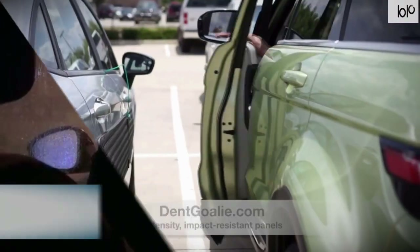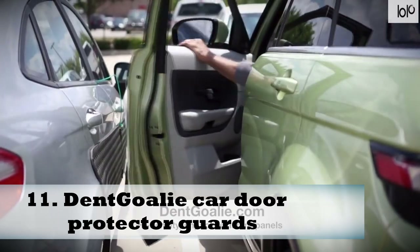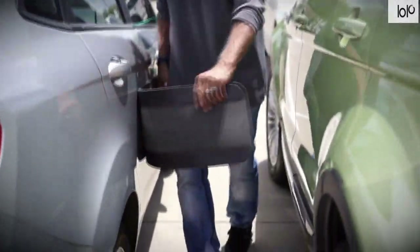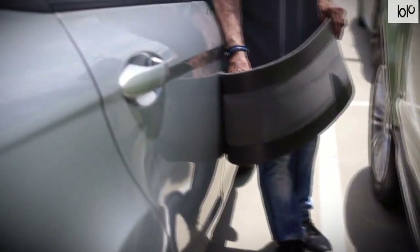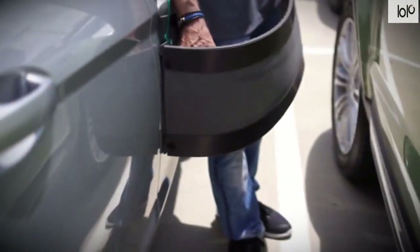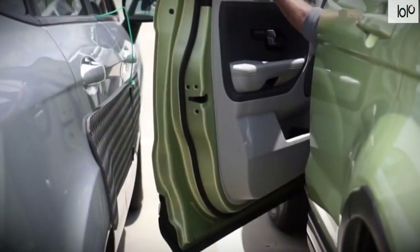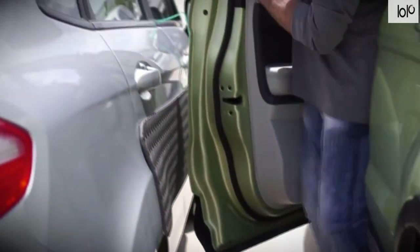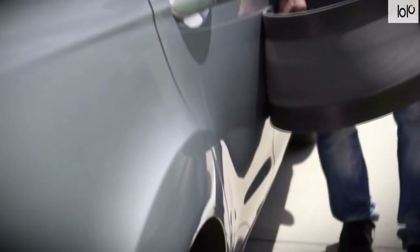Number eleven: Dent Goalie car door protector. The Dent Goalie car door protector has a unique design that offers your vehicle unprecedented protection. Made of high-density, impact-resistant foam panels, it guards your vehicle's doors from dents while your car is parked. Compatible with pretty much any type of car, the Dent Goalie protects your vehicle whether you have a sedan, coupe, truck, or SUV.